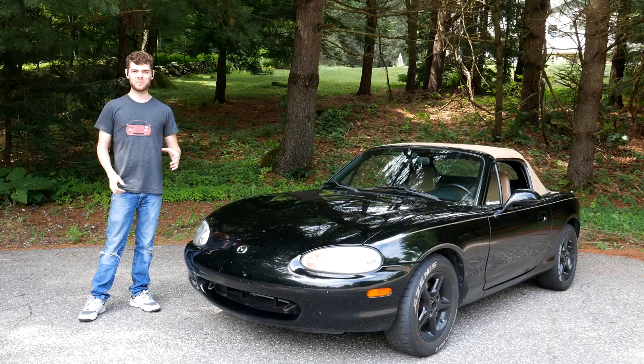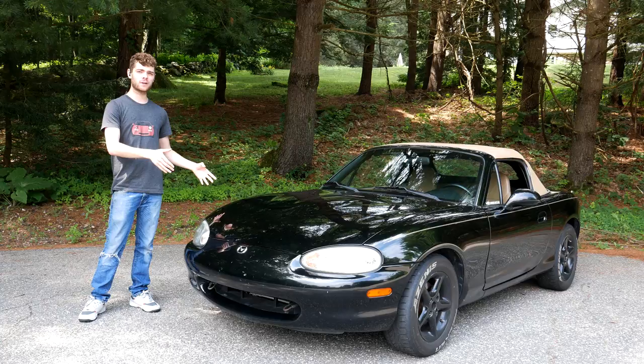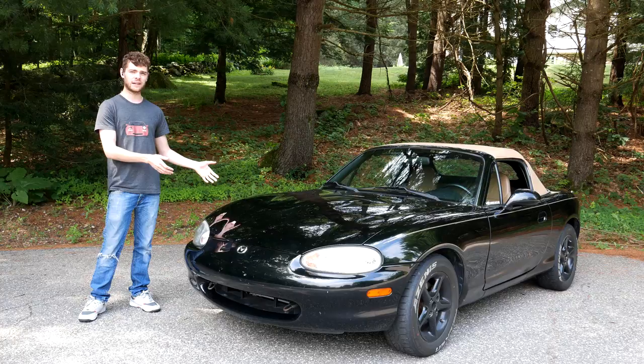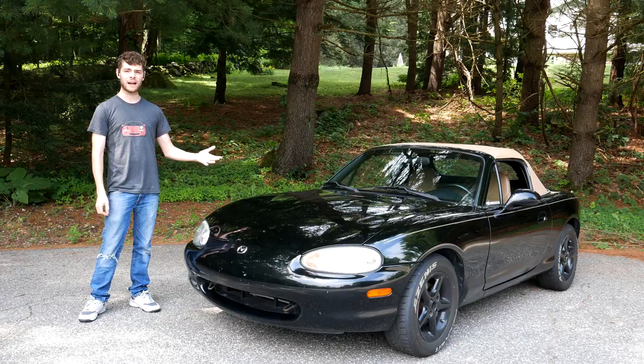Ladies and gentlemen, today we are talking all about the Mazda MX-5 Miata and specifically five things that will go wrong if you have one of these cars. Whether you own one, want one, or just want to make fun of Miata owners, this video is for you. Let's get into five things that commonly go wrong on the NA and the NB Miata.